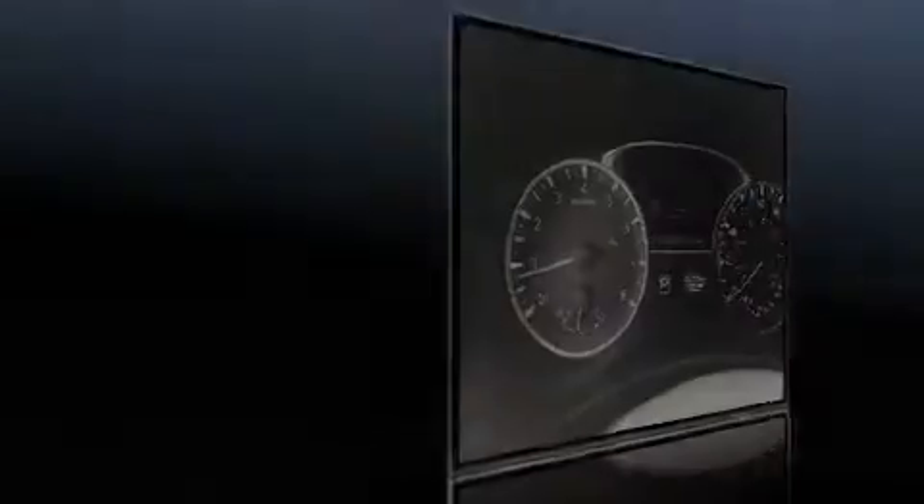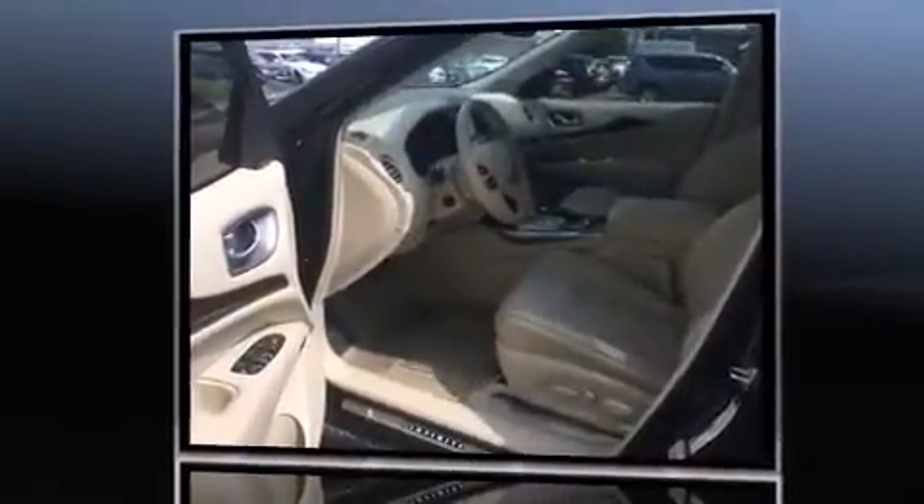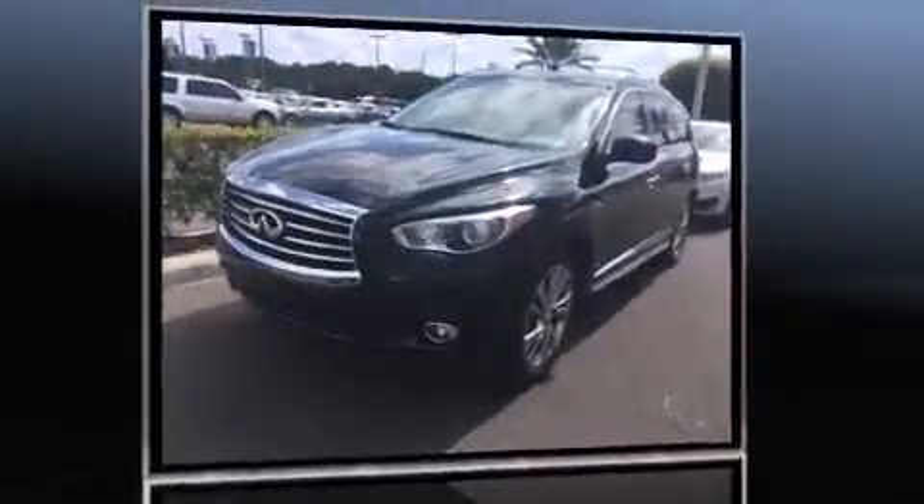Introducing the 2014 Infiniti QX60. Under the hood, you'll find a six-cylinder engine with more than 250 horsepower, providing a spirited yet composed ride and drive.